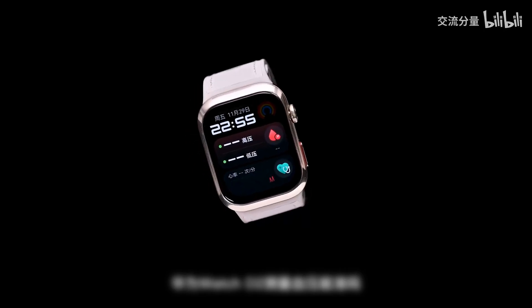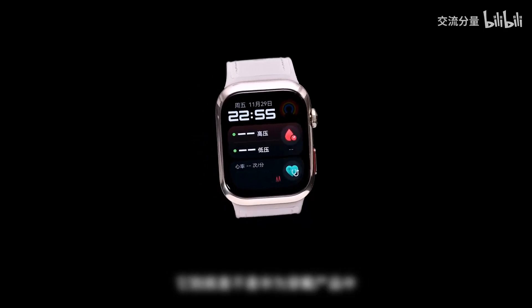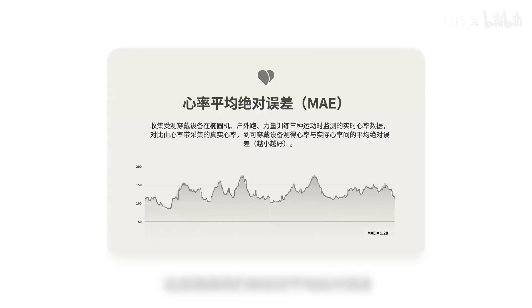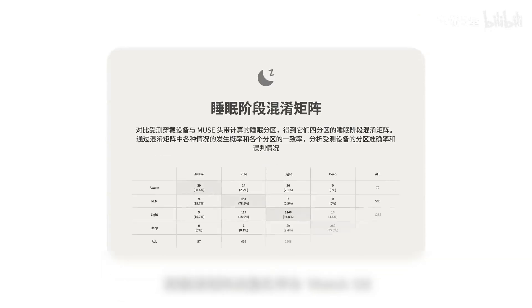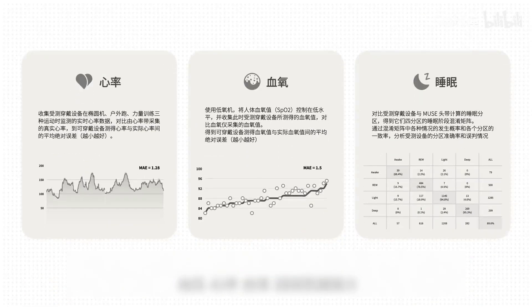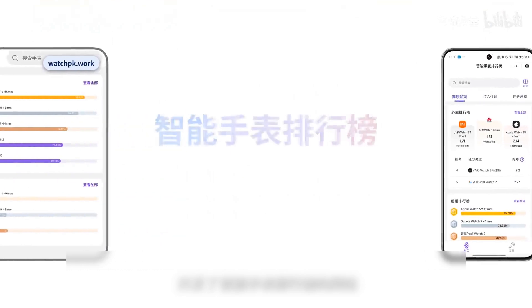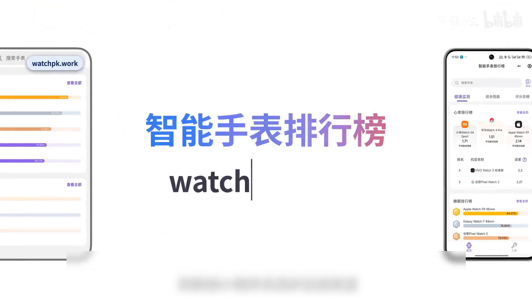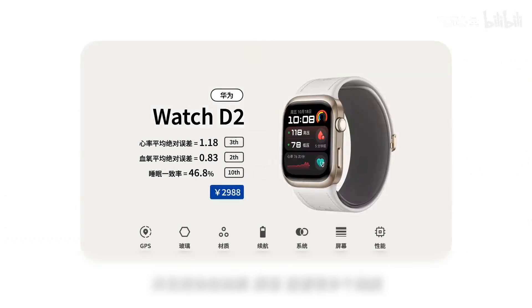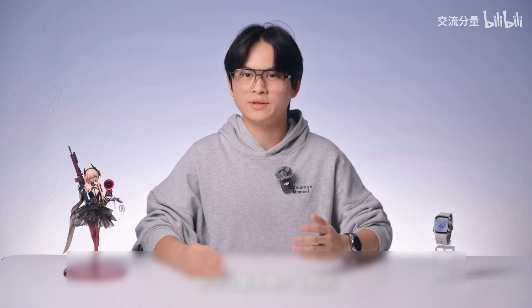Can the Huawei Eye blood pressure measurement be accurate? Is it actually a product from Walmart? In this video, we will use frequency-determined error and mutual matrix to quantify the blood pressure of the Huawei Eye, heart rate, blood pressure, and smooth analysis capabilities, and also comprehensively evaluate the performance of the Huawei Eye in multiple dimensions such as material, screen, and configuration. Here is the Communication Component Huawei Eye Quantitative Review video.